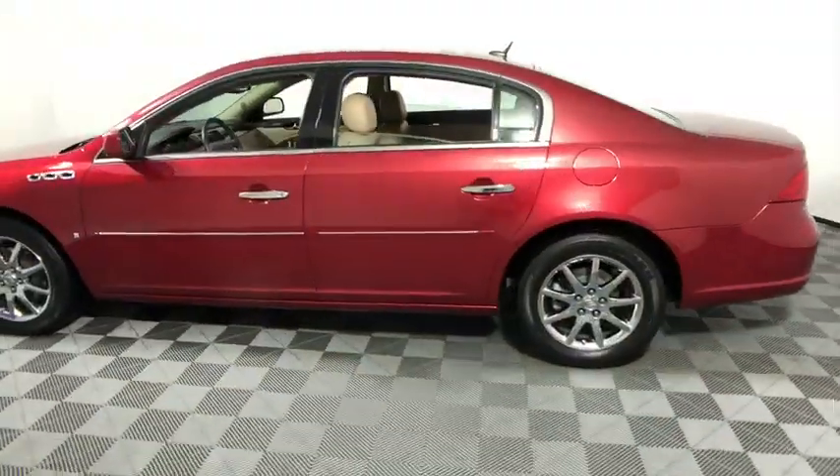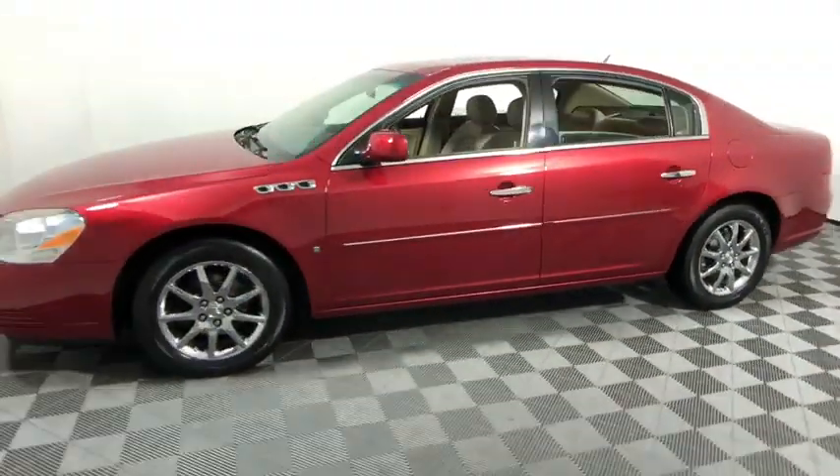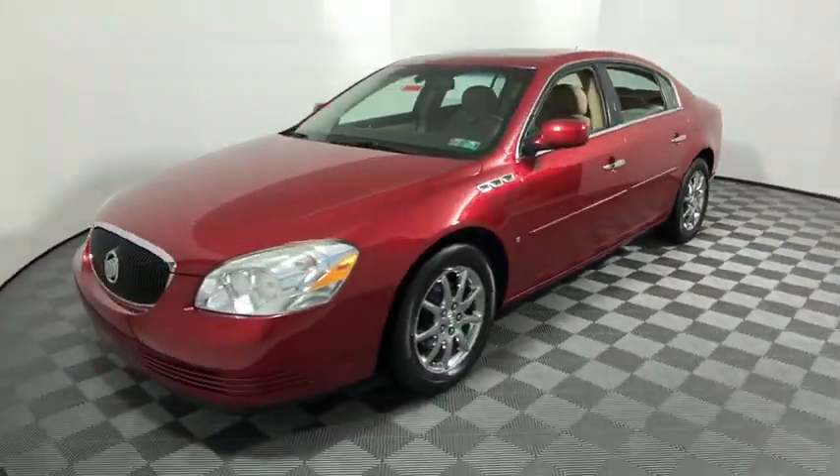This vehicle has less than 90,000 miles. Here are some of this vehicle's great options: XM satellite radio and heated seats.